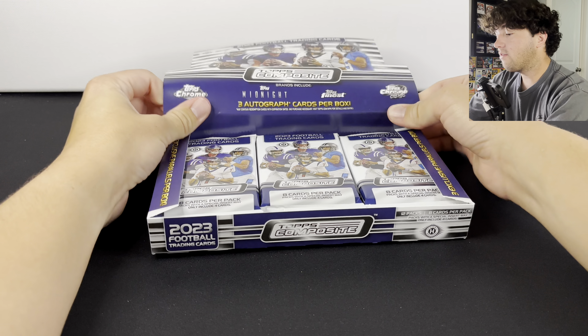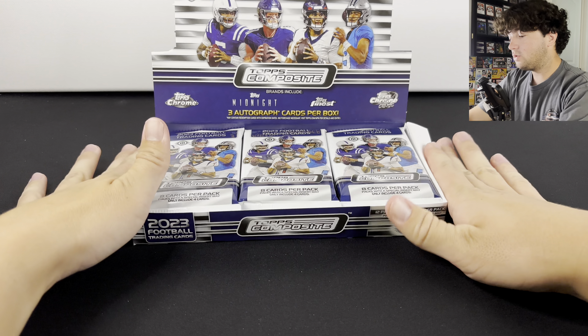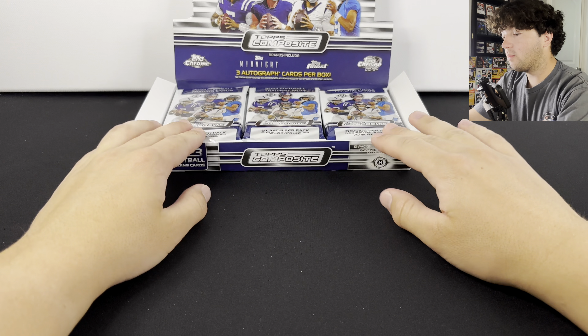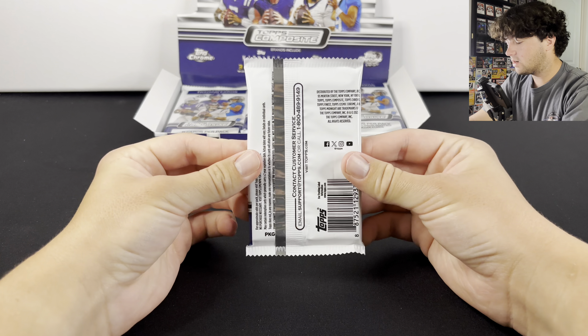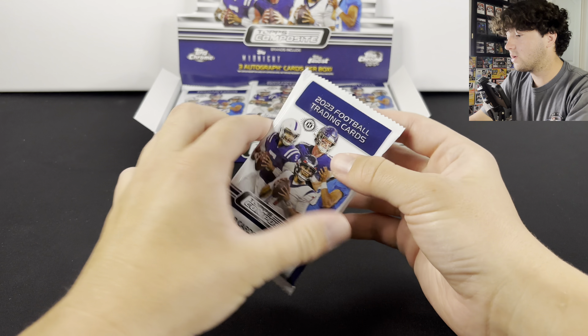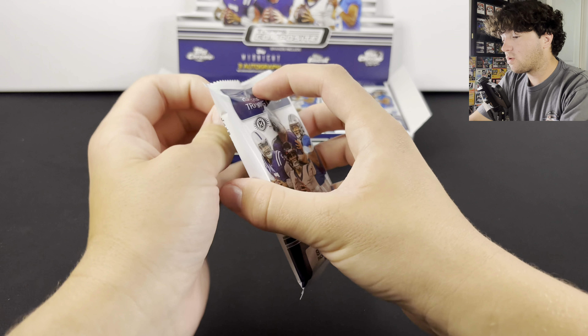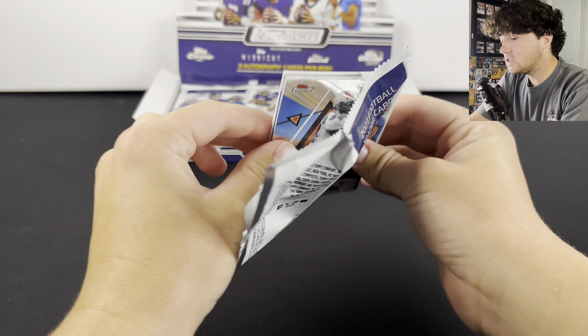Here we go, we have the product right here. Really excited to get to this. It's not every day that we get to open up some hobby boxes. CJ Stroud Autos — that's the really big chase in this product. So let's just go ahead and get started.